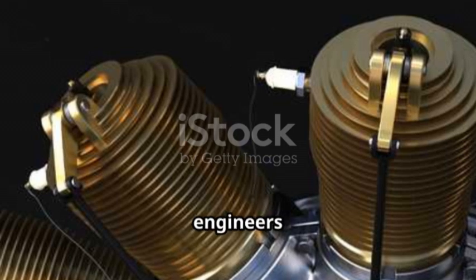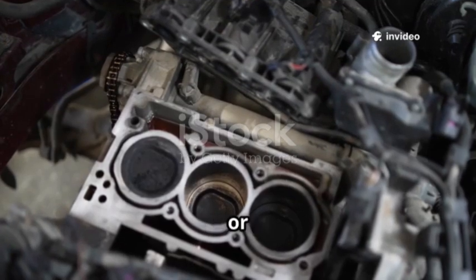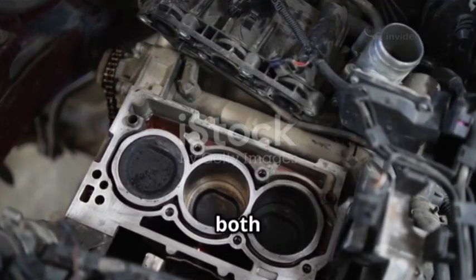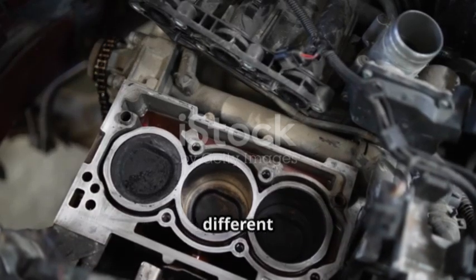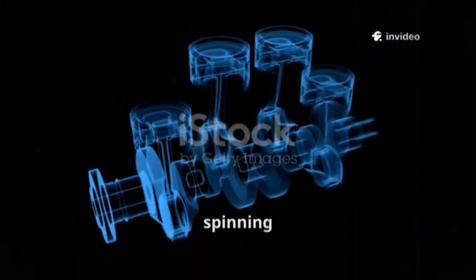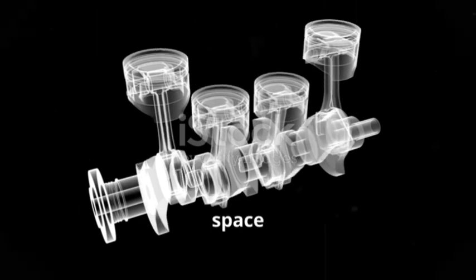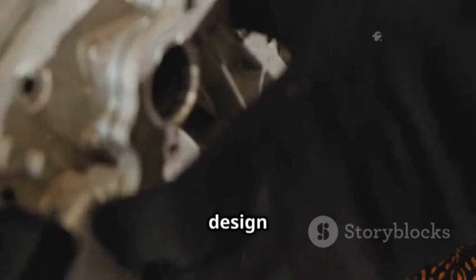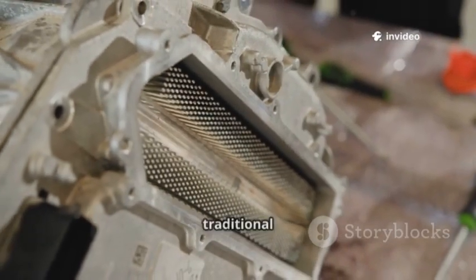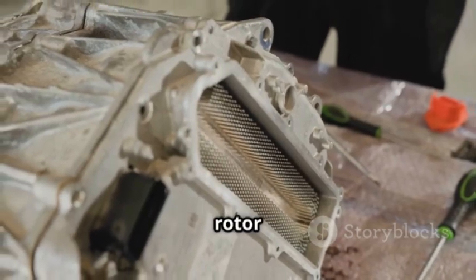What makes the rotary engine so special? Why do car enthusiasts and engineers alike get so excited about this unusual piece of machinery? Unlike regular piston engines, the rotary — or Wankel engine — is unique in both its design and operation. Instead of pistons moving up and down, it uses a completely different approach to generate power. Picture a spinning triangle called a rotor moving inside an oval-shaped housing. As it turns, it creates three separate pockets of space that constantly change in size and shape, with far fewer moving parts than in a traditional engine — no heavy pistons, no complex crankshafts, just a rotor and a few gears.